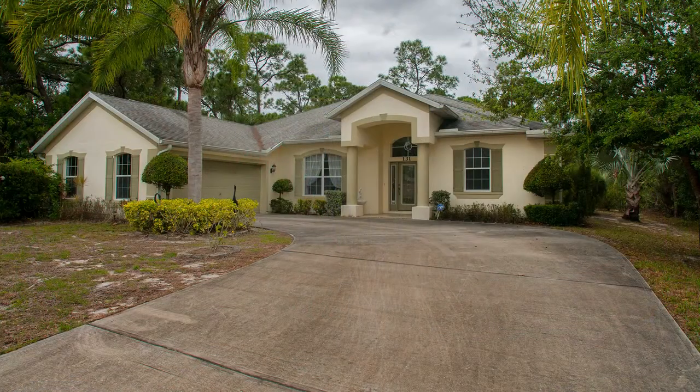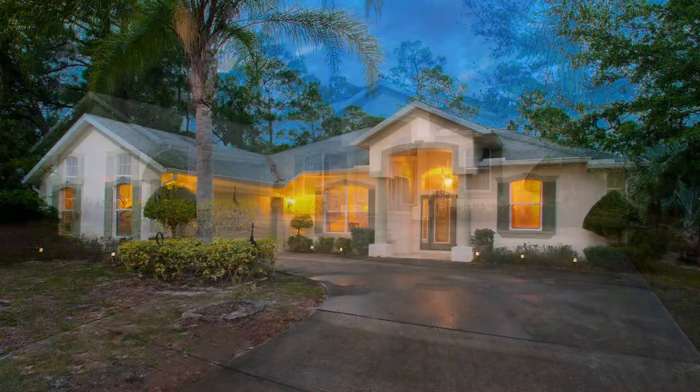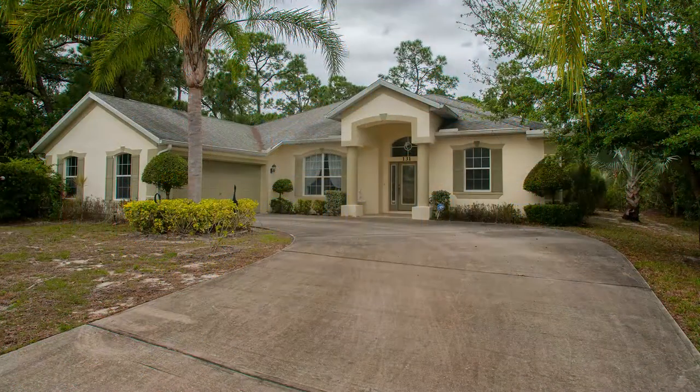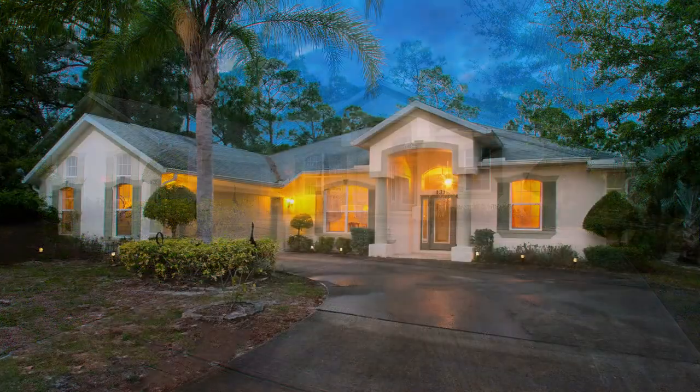I was browsing through Facebook and I saw what I thought was a before and after image. I saw this beautiful real estate shot and thought, wow. How did Wicker go from this to this? And it was simple. What did you do?